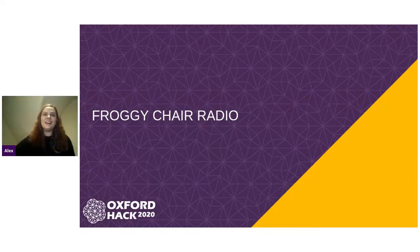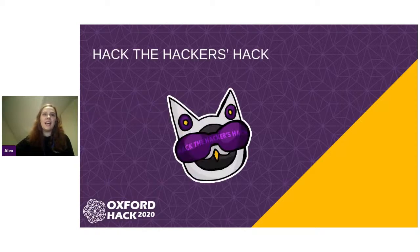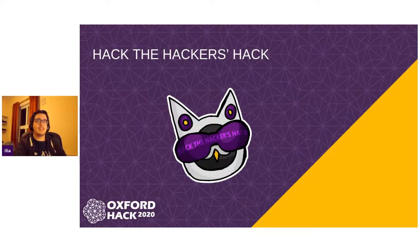Thank you so much, Dan. So let's move over to Hack the Hackers Hack, and I'm going to let Ilya introduce you to the winners of this one. Hello everyone, I'm the technical director of Oxford Hack, and I'm here to reveal to you the winning project for Hack the Hackers Hack. Hack the Hackers Hack was our challenge where you guys got to decide one of our awards — one of the topics that we needed to judge on. And the topic that you decided was keeping people connected in lockdown. So our winner for that category is Find a Mate.